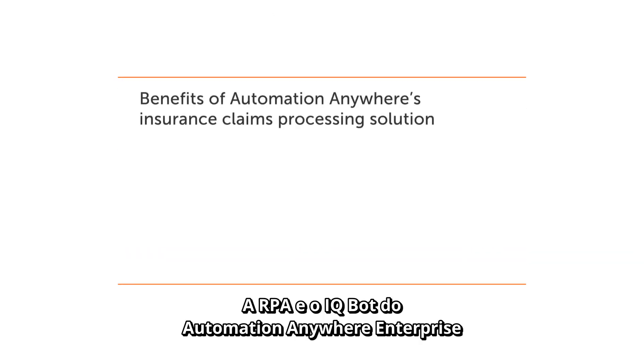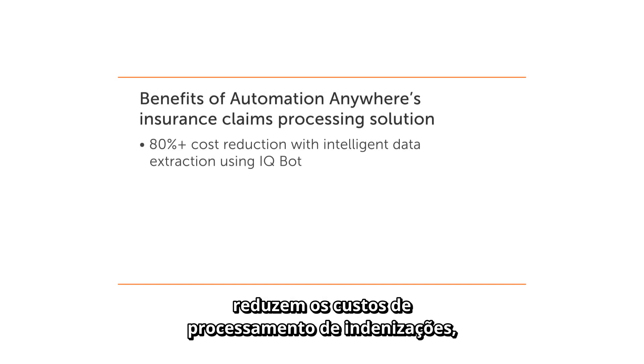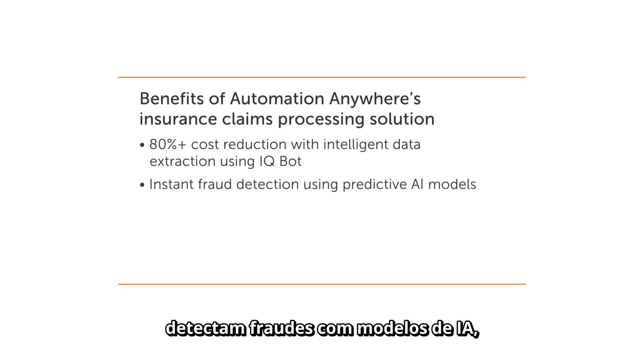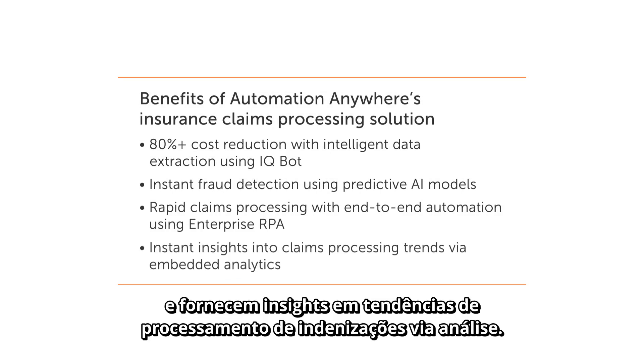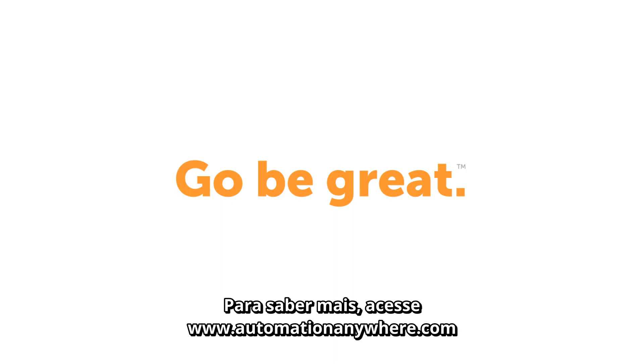Automation Anywhere enterprise RPA and IQBot reduces claim processing costs, detects fraud with AI models, increases customer satisfaction with quick end-to-end automation, and provides insight into claim processing trends via analytics. For more information, go to automationanywhere.com.